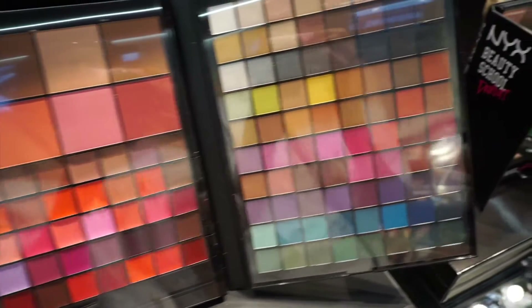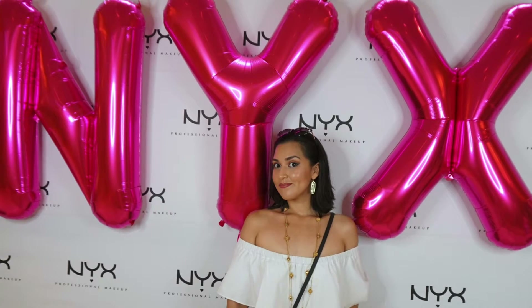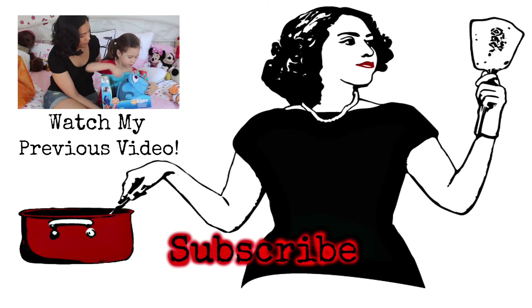A huge thank you to NYX Cosmetics for inviting me to this opening event. I had a great time checking out the store and trying on some new products. So let me know what you think and let me know if you stop by the store — I'd love to see what you think. Please like and share if you enjoyed this video and don't forget to subscribe. Thank you so much for watching and stay tuned. See you next time!